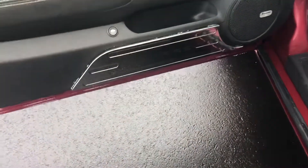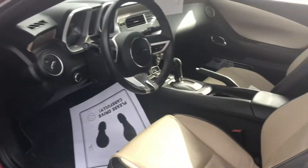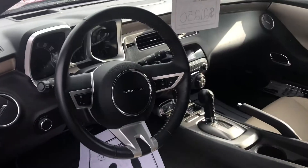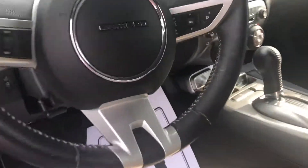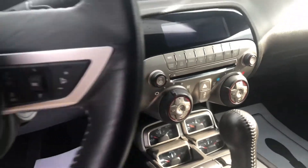Look, he put a Camaro chrome kick plate on the door — just a really excellent vehicle. It's also got the optional 4-pack gauge cluster down here in front of the shifter, which would have been an option on this car.